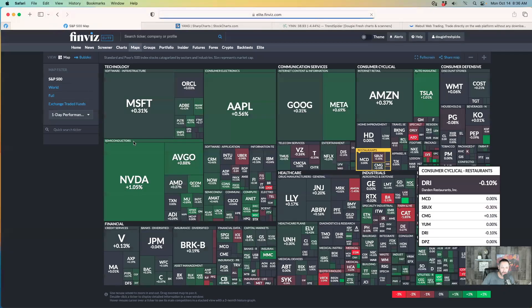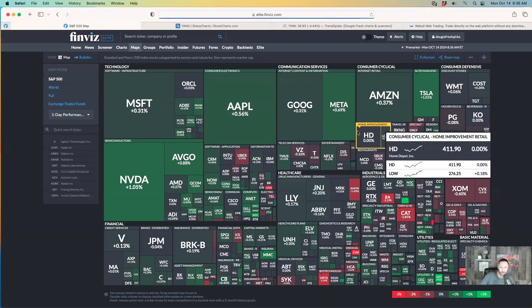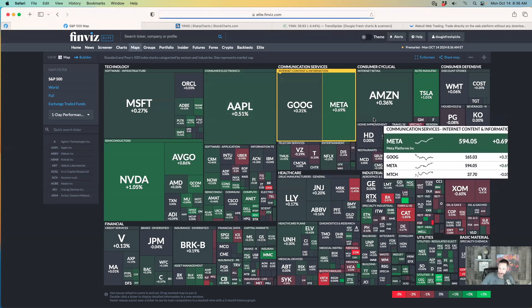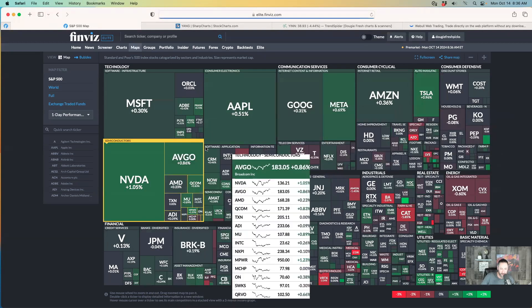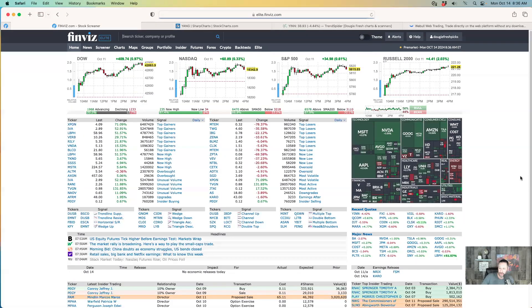The market opened pretty green this morning. Microsoft's up 0.31%, Apple's up more than half a percent, Google's up 0.31%, Meta's up 0.69%, Amazon's up 0.36%, Tesla's up over a percent, Nvidia's up over a percent. So the Mag 7 is pretty green, mostly pretty green. Energy's a little down.